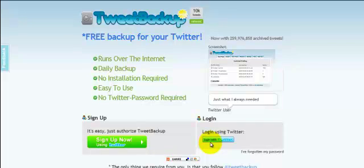Hi there, this is Amanda Hill from the Social Media Cafe, and this is one of the things that you should be using to back up your Twitter account. It runs across the internet, daily backup, no installation, easy to use, no Twitter password — and you just sign up here.